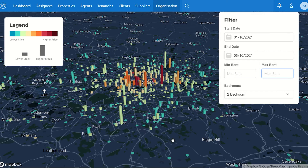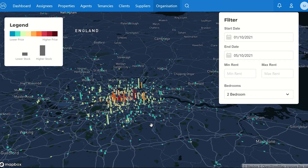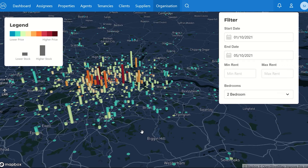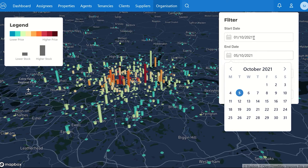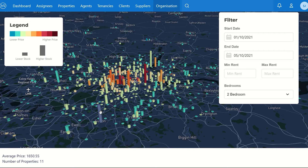We cover the whole of the UK, predominantly focusing on England, but we're going to focus in on what's happening in London. Today's date is the 5th of October, so we're looking at what's come on from the 1st to the 5th of October. We've also got some enriched features this time — we now have the ability to filter by rent, and at the bottom of the screen we can show the statistics: how many properties have come on and what the average rent is for that given location.